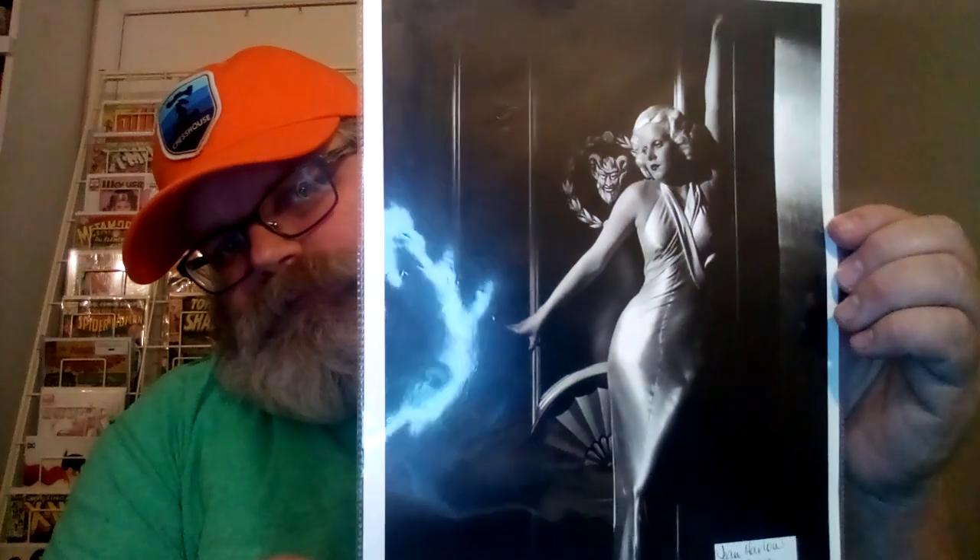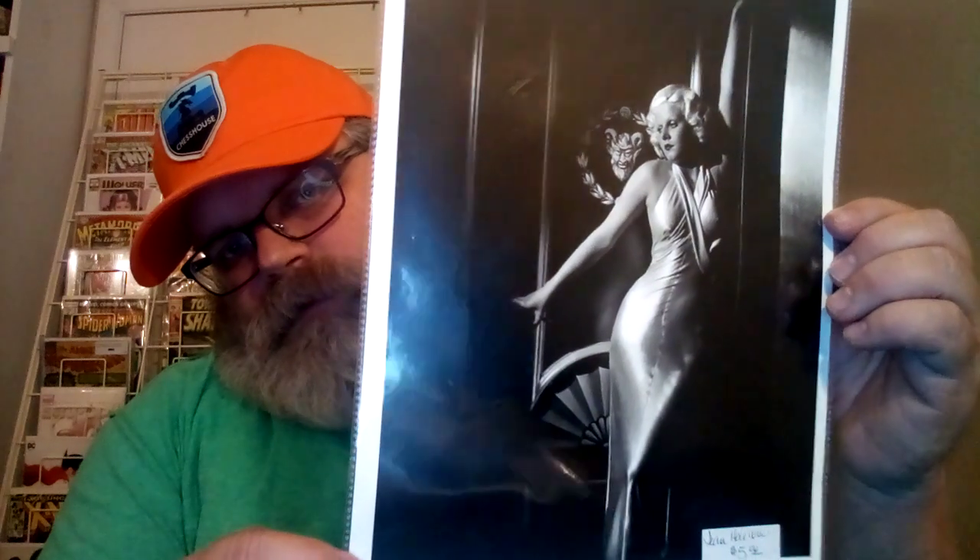And this one is Jean Harlow. This is a reprint of an old photo that she took. It's just cool, a cool classy photo. It was also five dollars. It's a good reprint. So it's not bad for ten bucks total.